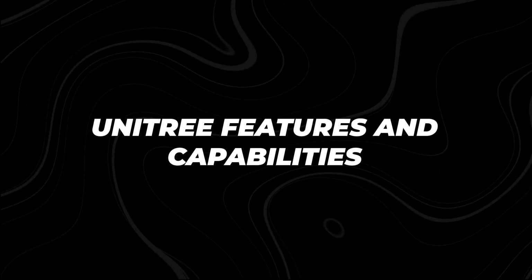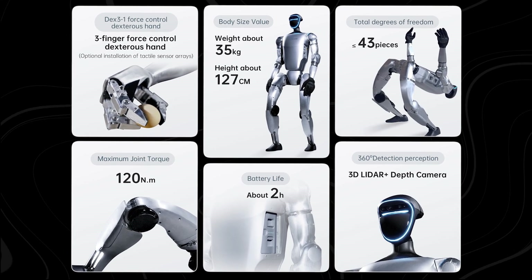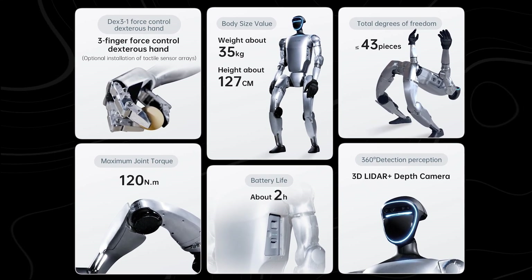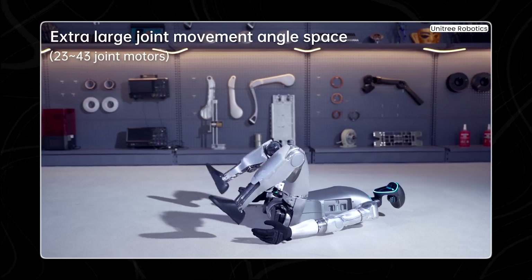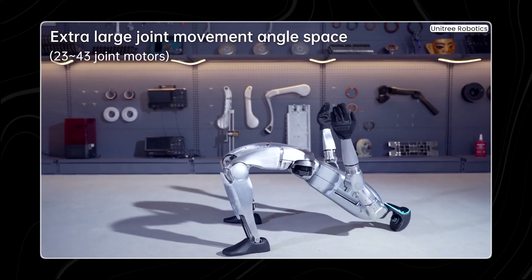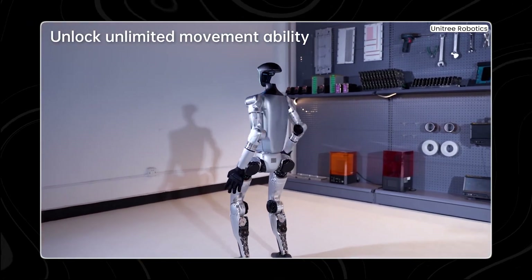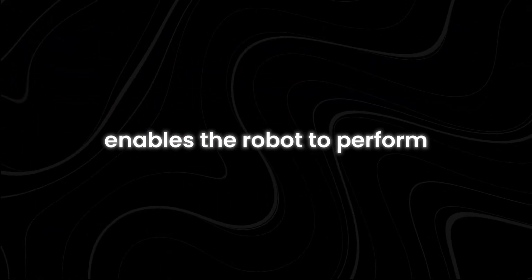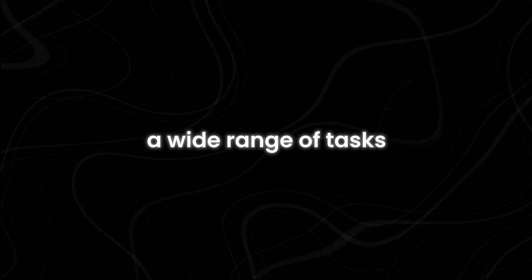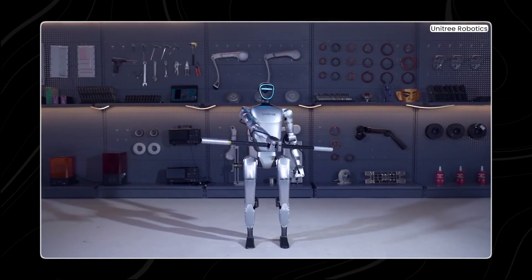One impressive feature of the Unitree G1 is its incredible flexibility and range of motion. Standing at 127 centimeters tall and weighing about 35 kilograms, it surpasses the flexibility of most people and can move in ways that seem almost unlimited. The robot's ability to bend, twist, and stretch allows it to adapt to various environments with ease. Its joints are designed to mimic the movements of human limbs, giving it a natural and fluid motion, enabling a wide range of tasks from walking and climbing stairs to reaching and grabbing objects.